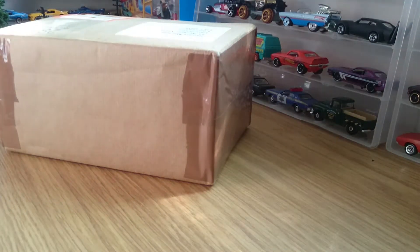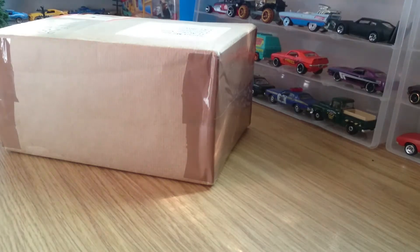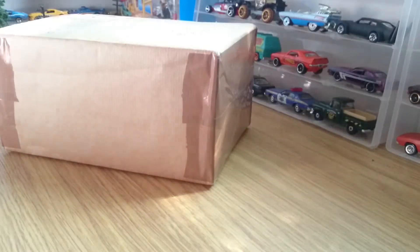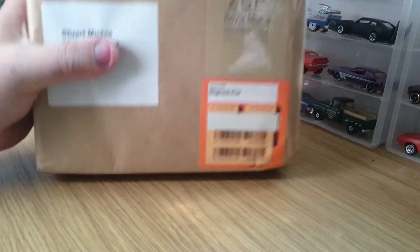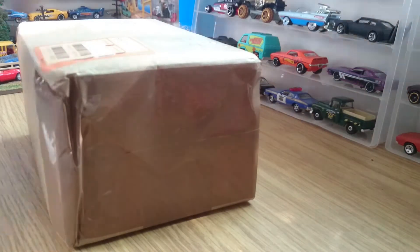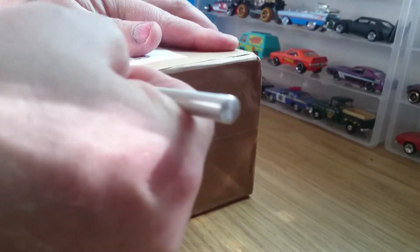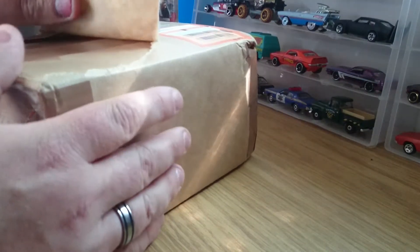Hey there, this is Mickey3193 here. I was just about to do an unboxing on these, but the post was just knocked at the door and dropped this one off. This is just some bits that I picked up — a small lot off eBay. I only won it for £3, and the shipping was only another £3. It's not a big box but it's a heavy box.